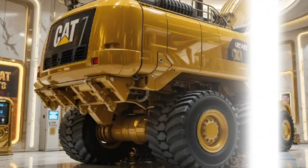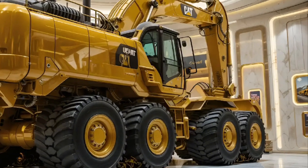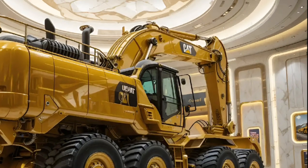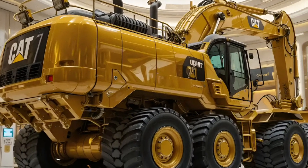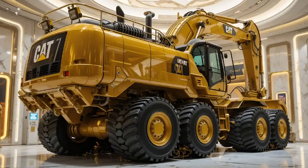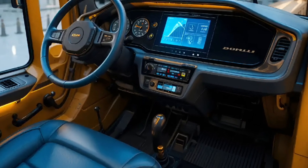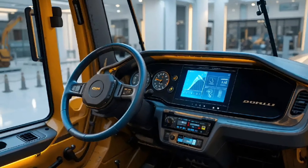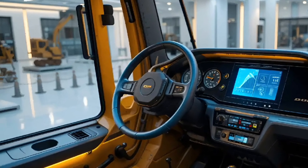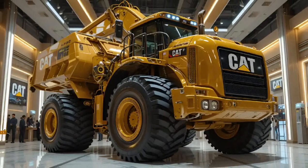From digging deep foundations to handling tons of rock and debris, this beast never hesitates. The heavy-duty undercarriage, reinforced steel frame, and optimized balance make it nearly impossible to shake or tip even in the harshest terrains. The new 2026 suspension geometry absorbs ground impact better, giving you stability and smoother operation across rough landscapes. Maintenance has also become simpler than ever.